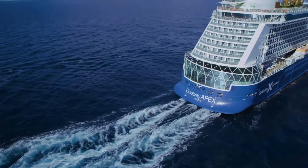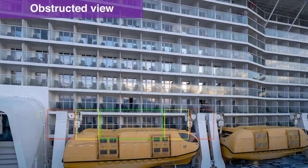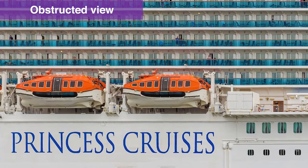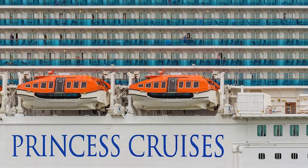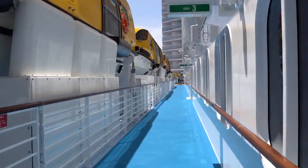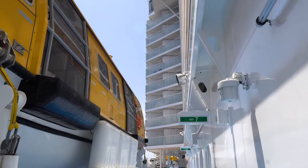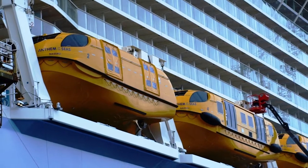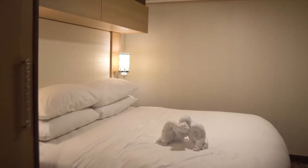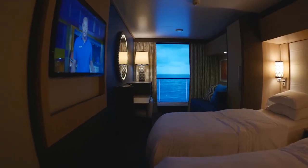Here are some of the worst cruise ship cabin locations to avoid when booking your next cruise. Number one: an obstructed view. The amount of obstruction can vary — some cabins might still offer somewhat enjoyable views, while others might be entirely blocked by a lifeboat. Either way, you probably won't be getting the full value of an ocean view or balcony cabin with any sort of obstruction. If you're going to have an obstructed view cabin, you might as well save the money and just book an inside cabin instead. Most cruise lines will indicate if the cabin has any obstruction, so be sure to pay close attention to that on the deck plans.